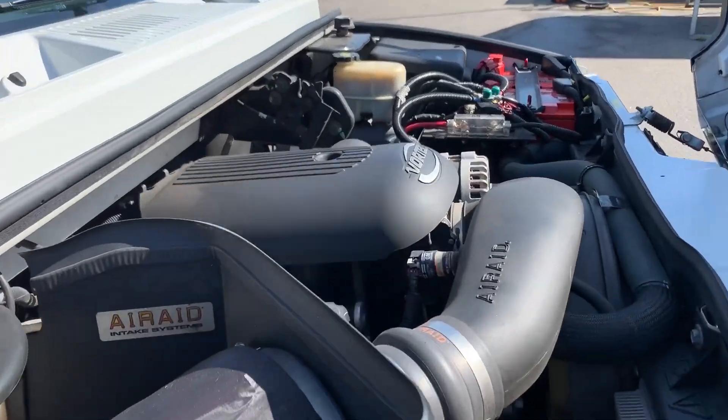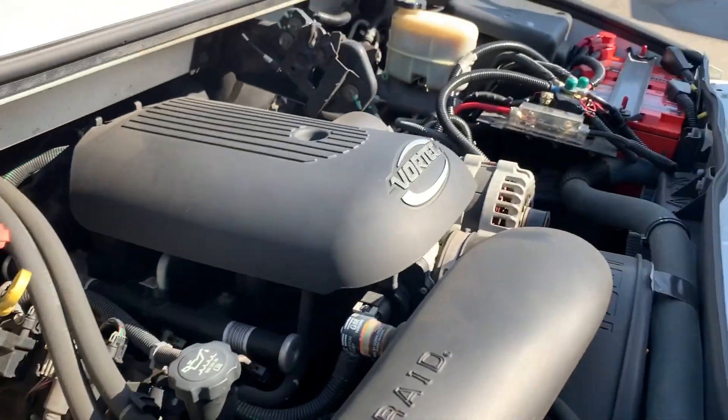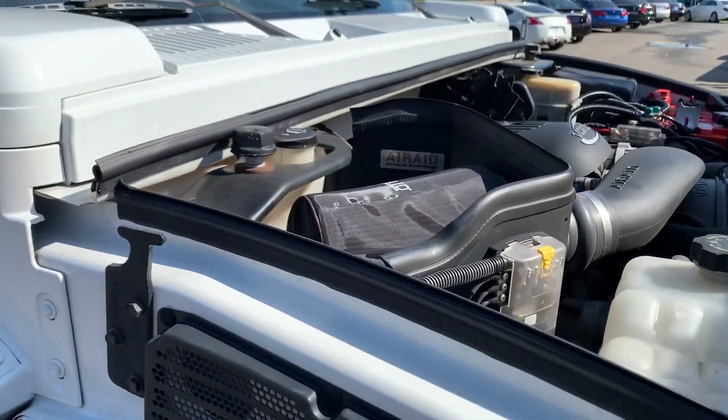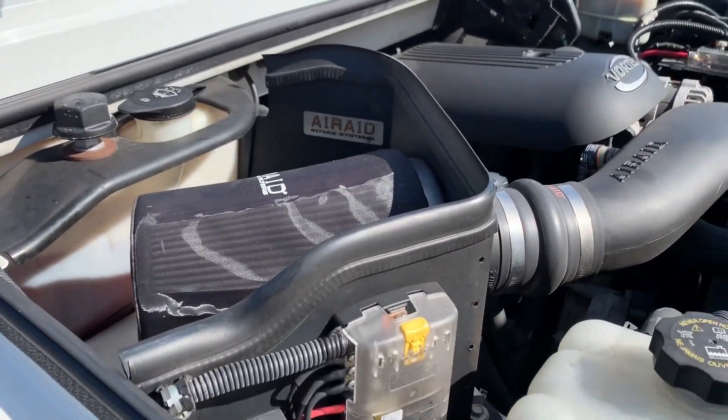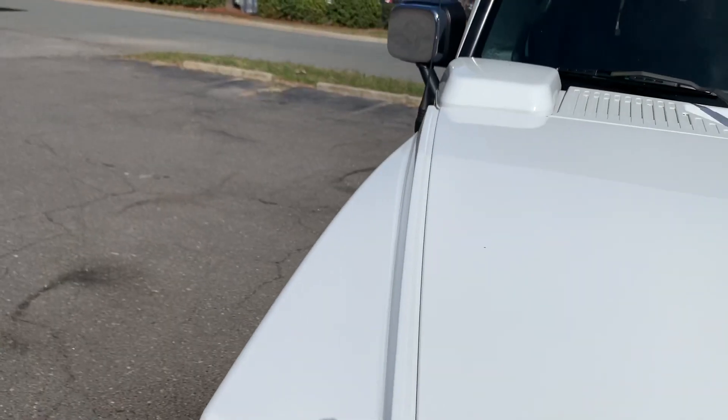Lots of power coming from this Vortec engine. No rust, dirt, debris, or corrosion to be found — just an amazing vehicle. It also has an upgraded air intake system. Just everything you'd want in a Hummer H2.